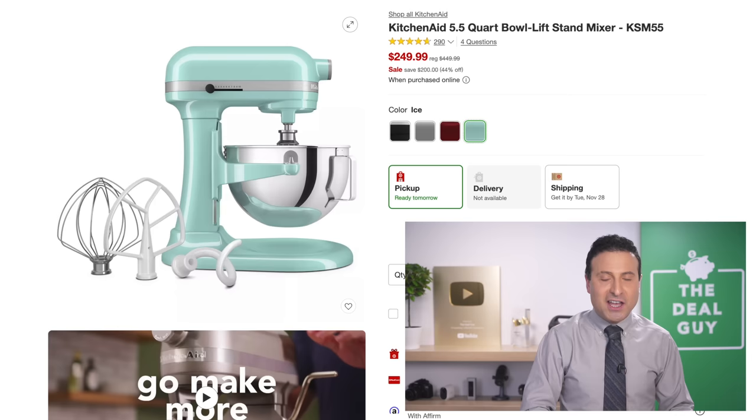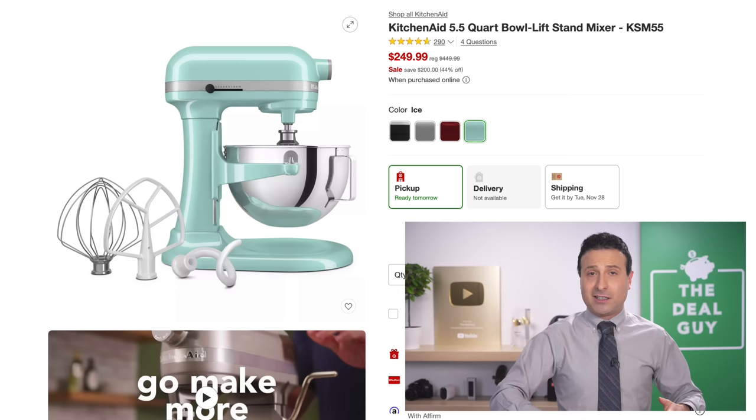The coveted KitchenAid 5.5-quart bowl lift stand mixer at $250 — that's the lowest price you'll see for that capacity. This is again reduced every Black Friday, usually at this price.